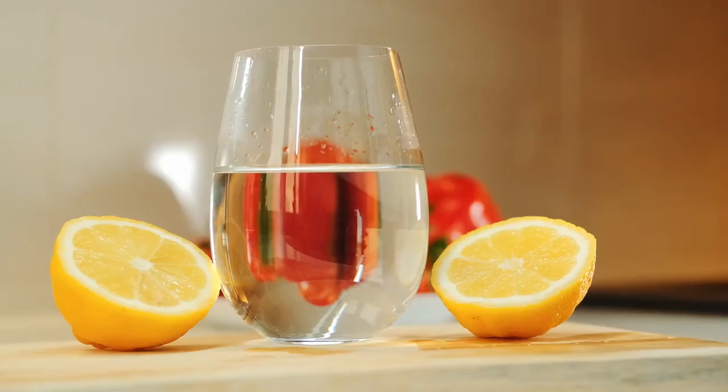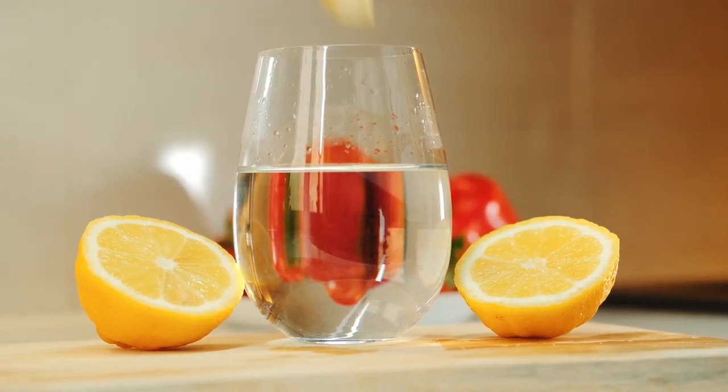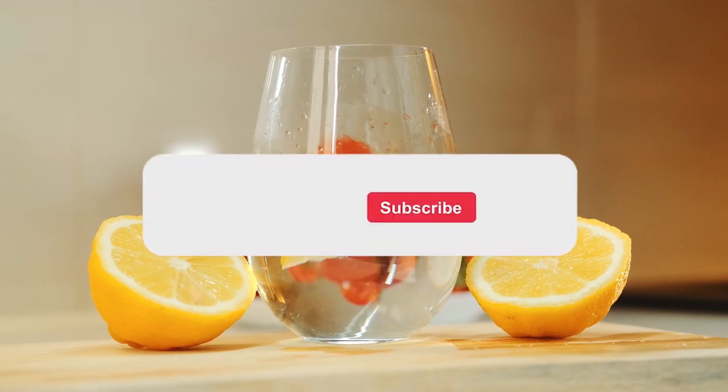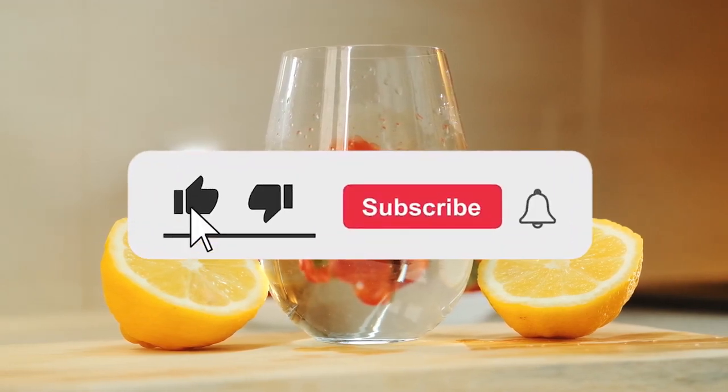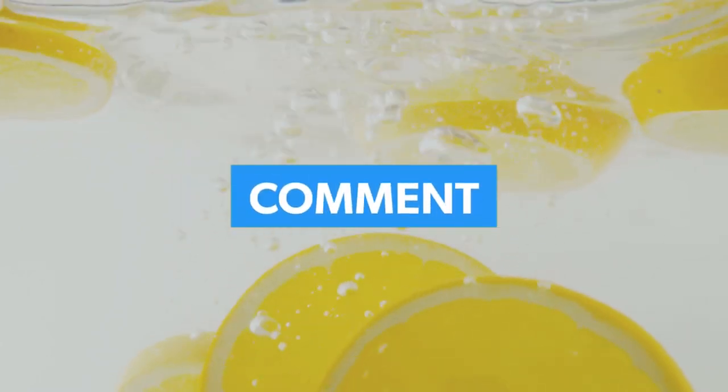In conclusion, enjoy the benefits of lemon juice in moderation and take the necessary precautions to protect your health. Give this video a thumbs up and subscribe to our channel for more tips to improve your digestion. If you have any questions or suggestions on using lemon juice for better digestion, leave a comment below. Thanks for watching and see you in our next video.